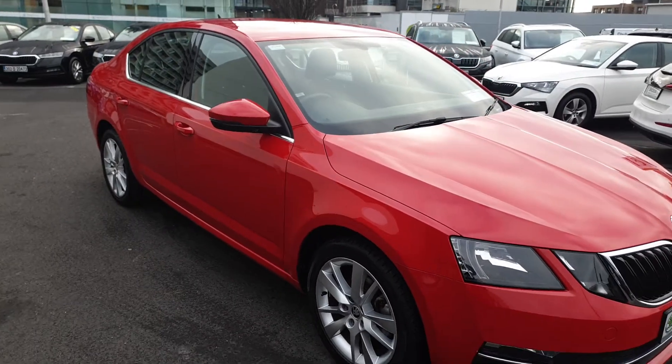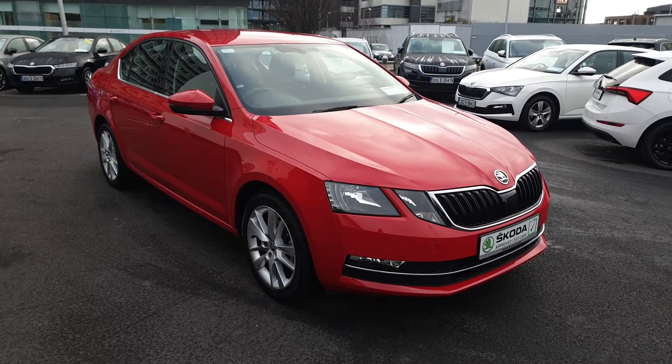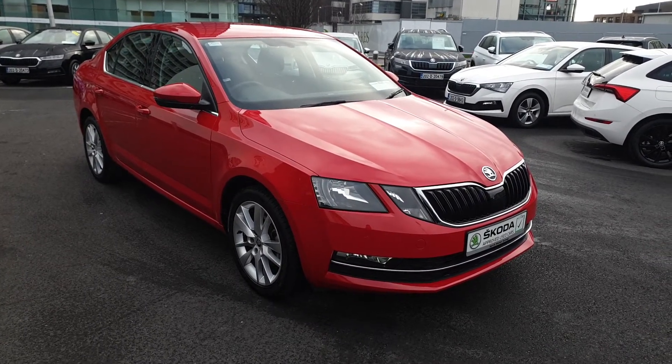If you have any more questions on this car or would like to book a test drive or get a finance quote, give us a call today on 01216 3666. Thanks very much.